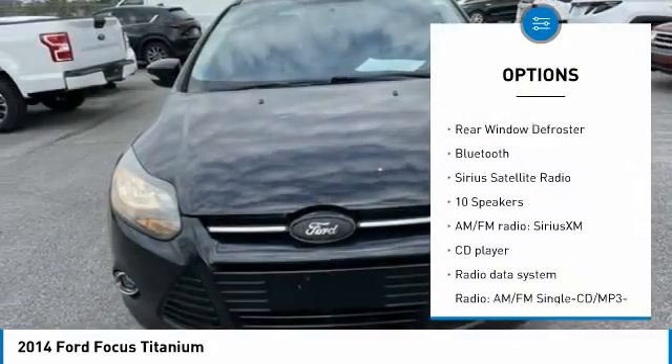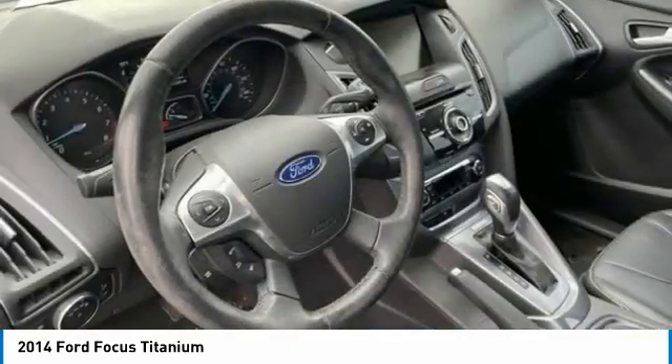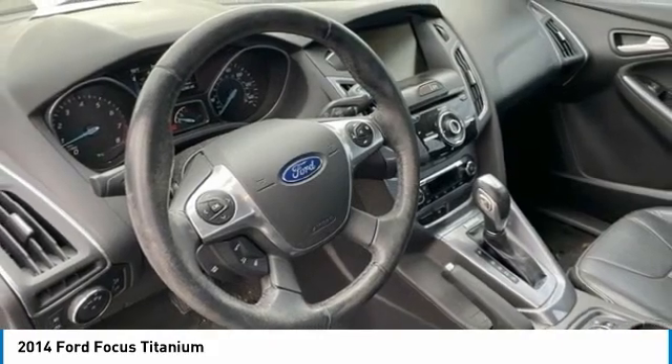Traction control, remote keyless entry, fog lights, four-wheel disc brakes, rear window defroster, Bluetooth, and Sirius satellite radio.